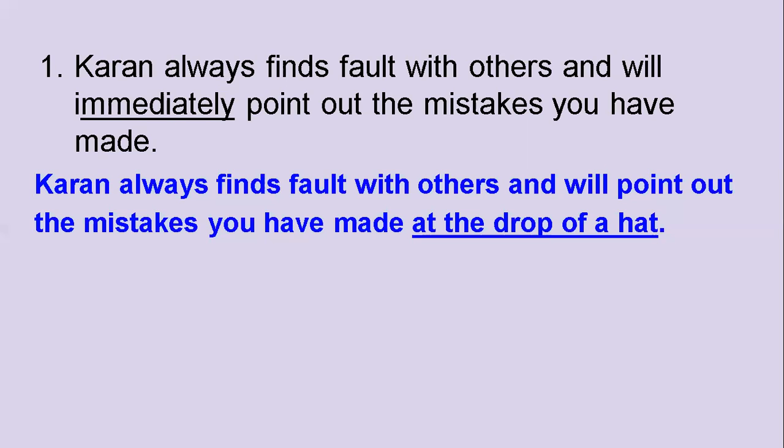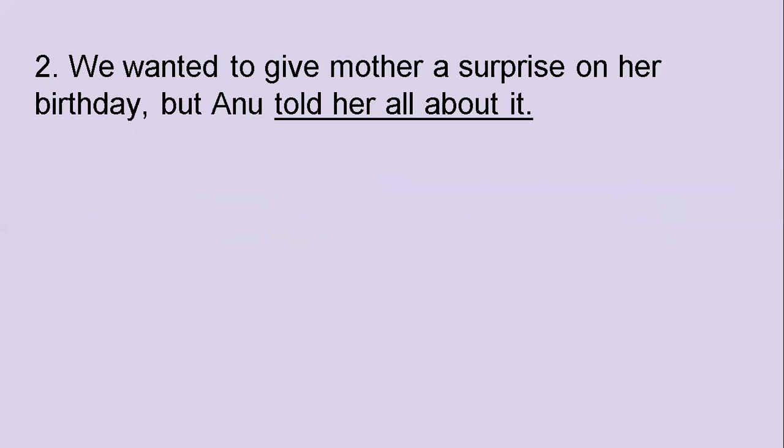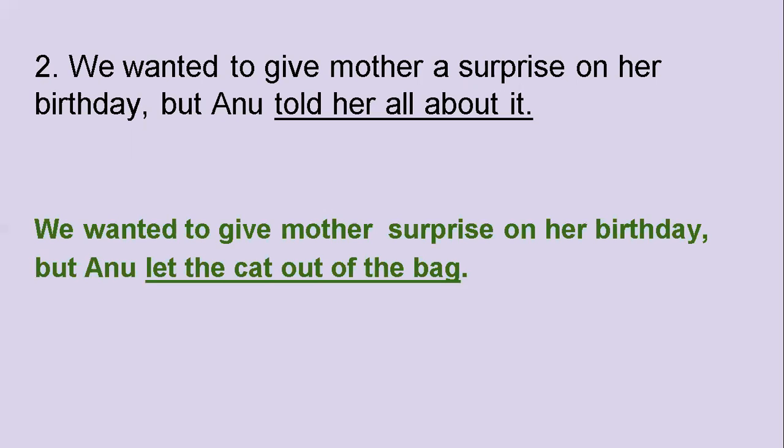Here's the second one: We wanted to give mother a surprise on her birthday, but Anu told her all about it. Which idiom would you use instead of the words 'told her all about it'? The right answer is 'let the cat out of the bag.' We wanted to give mother a surprise on her birthday, but Anu let the cat out of the bag. Again, you have to use the idiom exactly the way it is — let the cat out of the bag. You cannot change any of the words.